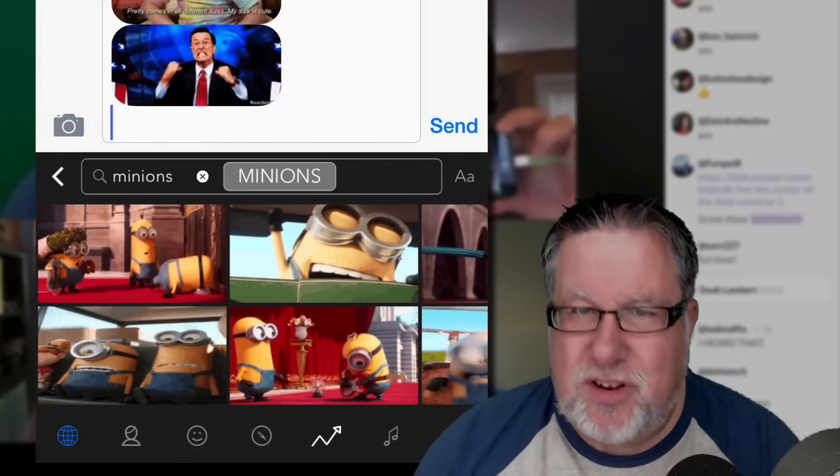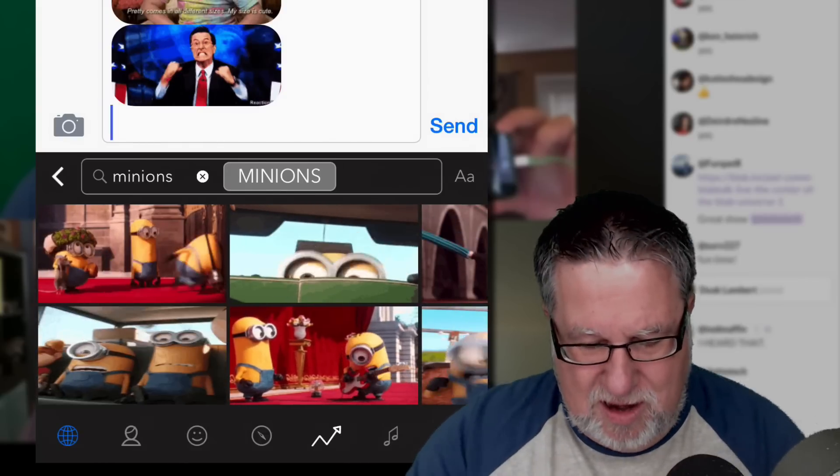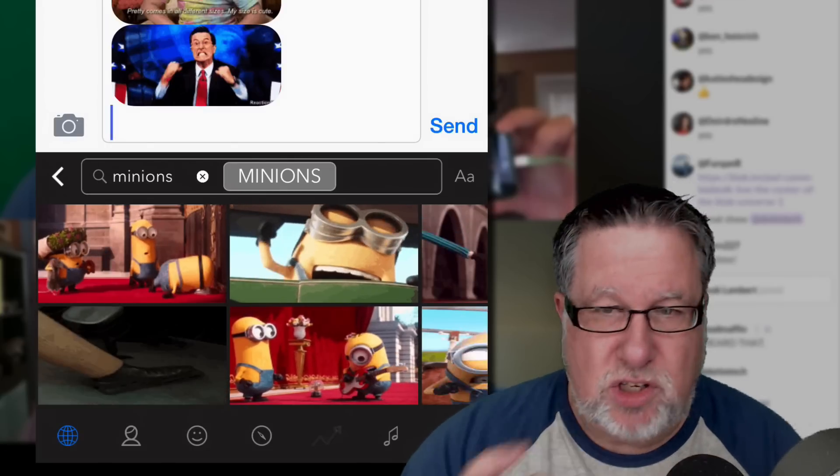They've found just a whole range of different GIFs that you can text this way. It's a free app — why wouldn't you use it? So congrats and props to John Beeler, this week's App Wednesday Champion, for our App of the Week: the GIF Keyboard.